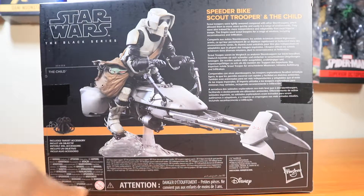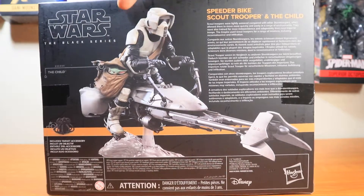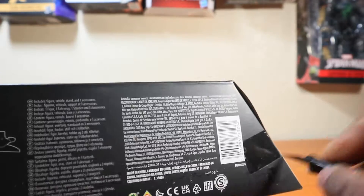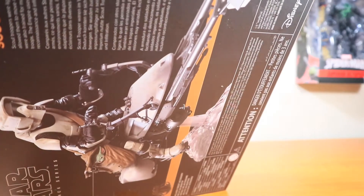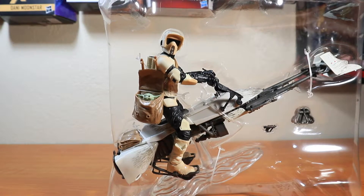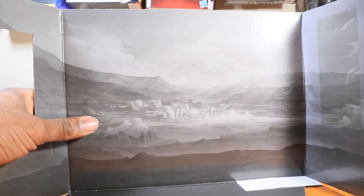There's the back — legalese, please don't let any kids have this, don't choke. A little backstory on the Scout Trooper that you can read at your own leisure. The bottom shows exactly how to put the stand on the speeder bike, which is kind of important. One cool thing about this box is it can serve as a nice backdrop for you — so it's not just packaging.